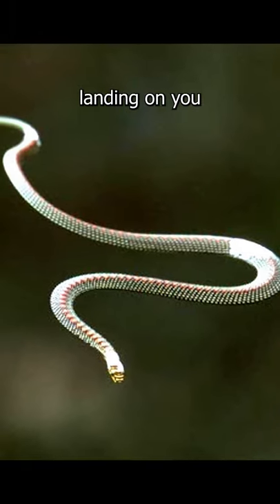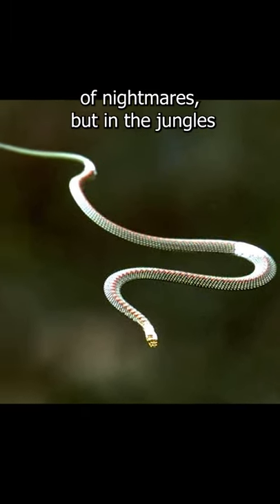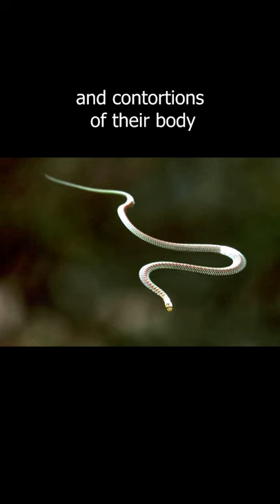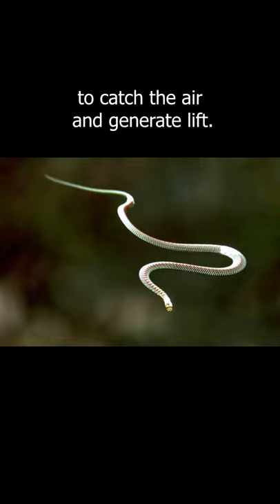The image of a flying snake landing on you from above might seem like the stuff of nightmares, but in the jungles of Southeast Asia it is a reality. They're gliders, using the speed of freefall and contortions of their body to catch the air and generate lift.